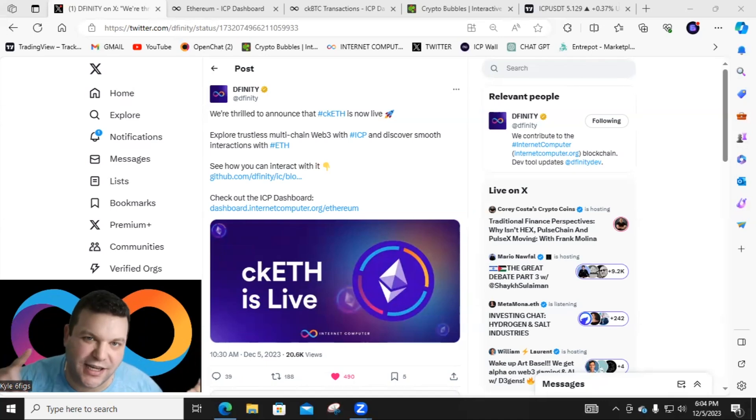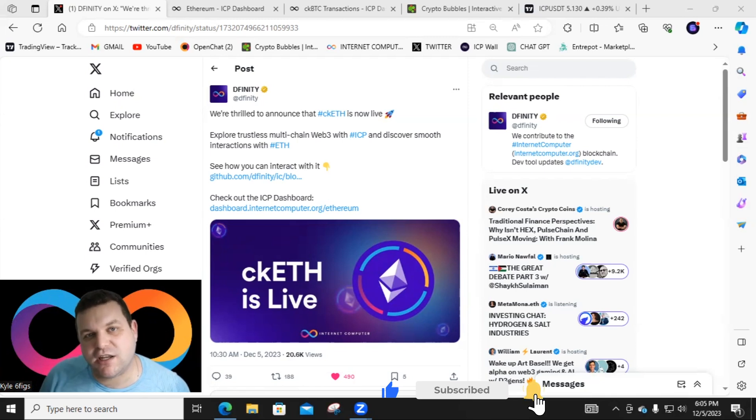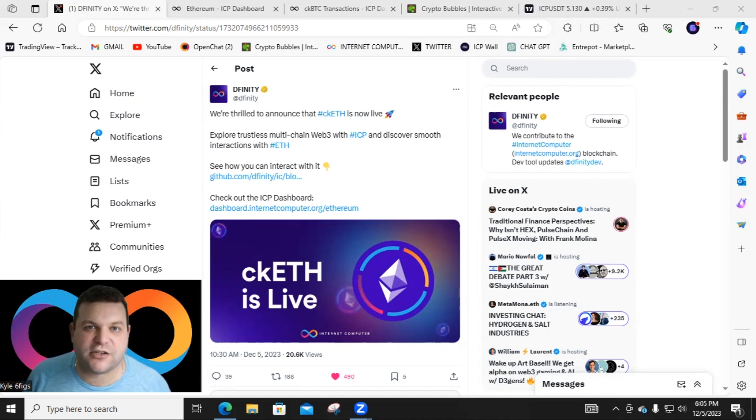We're talking about ckETH, which is now live. ckETH stands for Chain Key Ethereum, and it basically allows the Internet Computer to control Ethereum on its native chain. Chain Key technology eliminates the need for a trusted third party bridging tokens — because we keep hearing about those third parties getting hacked with hundreds of millions or even billions of dollars stolen. With this technology, smart contracts are trusted instead of people. I'm super bullish on it.